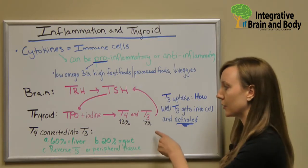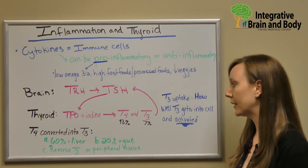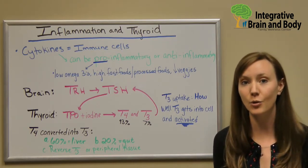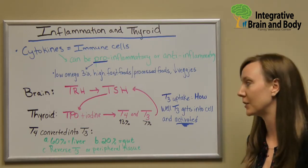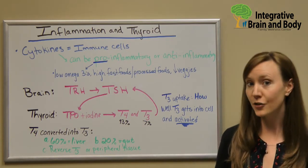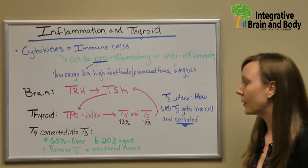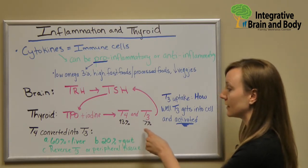93% of your T4 is made in your thyroid, and only 7% of your T3. Why is that important? Because the most metabolically active thyroid hormone in your body — the one that will give you relief of your hypothyroid symptoms — is T3. It's super important and often not measured in blood work. So if you have thyroid hormones measured in your blood, make sure you're getting T3 checked as well. Since this is our most metabolically active thyroid hormone, we need to turn T4 into T3.